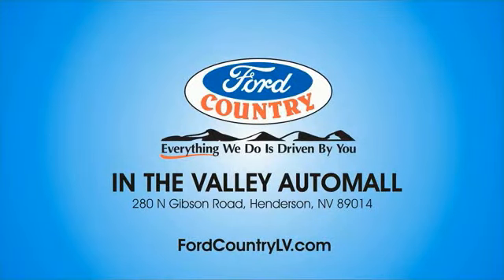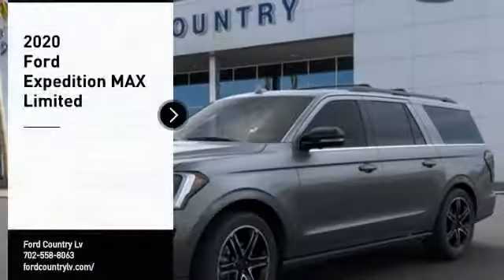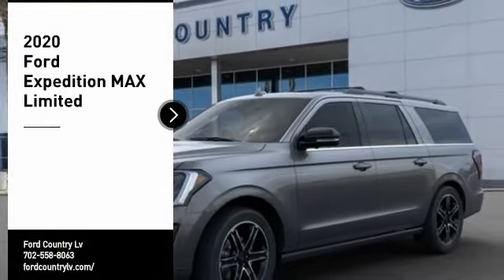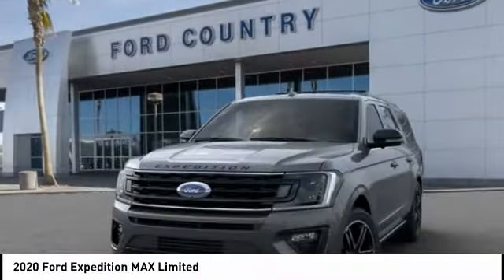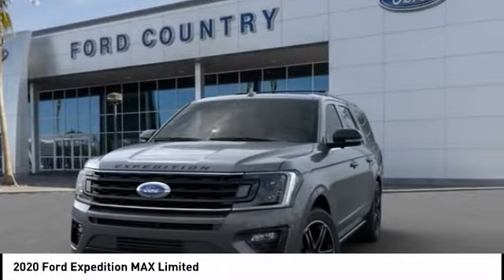Visit Ford Country in the Valley Auto Mall today. Stop by and take a look at the 2020 Expedition. Powerful, controlled, resourceful. Expedition.